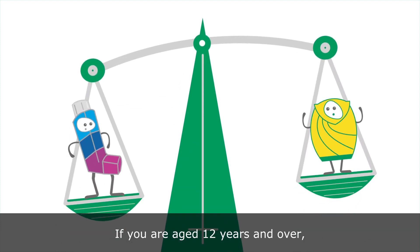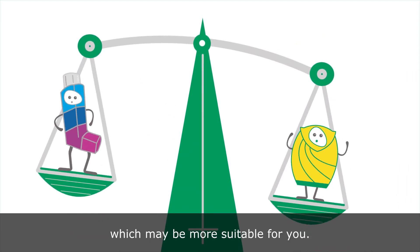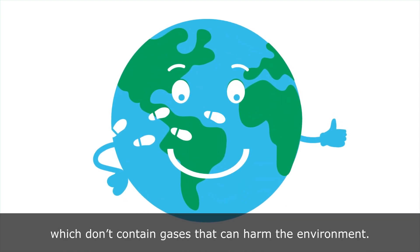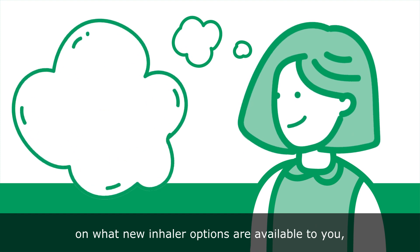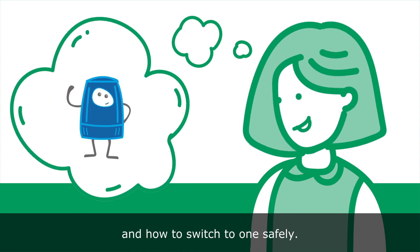If you're aged 12 years and over, there are many inhaler options which may be more suitable for you. These include low-carbon footprint inhalers which don't contain gases that can harm the environment. Your healthcare professional can advise you on what new inhaler options are available to you and how to switch to one safely.